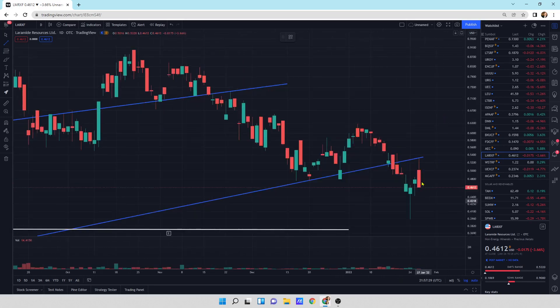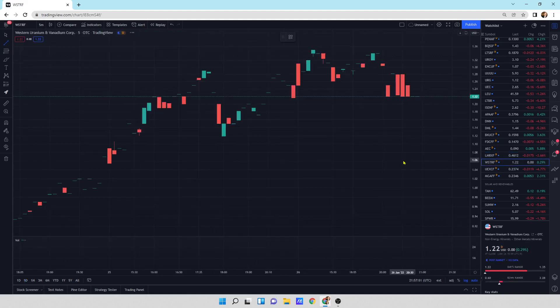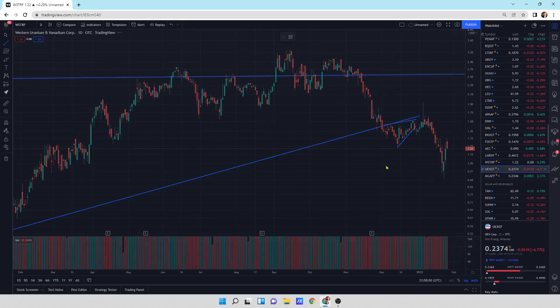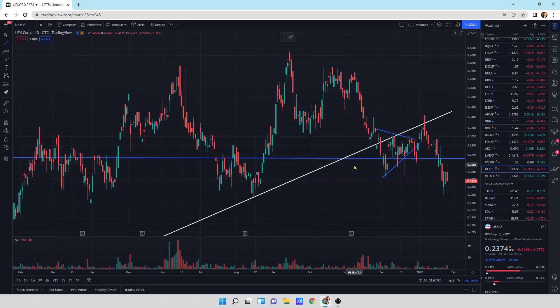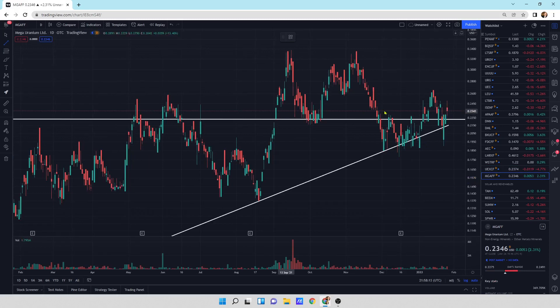Laramide getting a little bit of selling pressure — this is a bearish engulfing, which means we could head lower. But this is a nice good bounce candlestick with good buying pressure a couple of days ago. You can see the nice bounce on the five-minute candlestick chart, and then the end of the day it just leaked out. Western Uranium Vanadium Corp — we're coming up getting a little bit of pressure here. It's a black candlestick showing selling pressure momentum downward for Western Vanadium. UEXCF moving sideways, nothing too horrible. And Mega Uranium heading up a little bit, right above its support line.